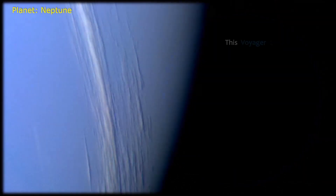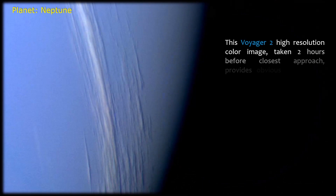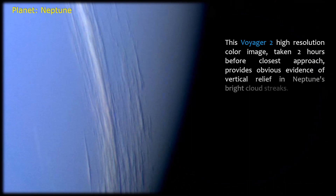This Voyager 2 high-resolution color image, taken two hours before closest approach, provides obvious evidence of vertical relief in Neptune's bright cloud streaks.